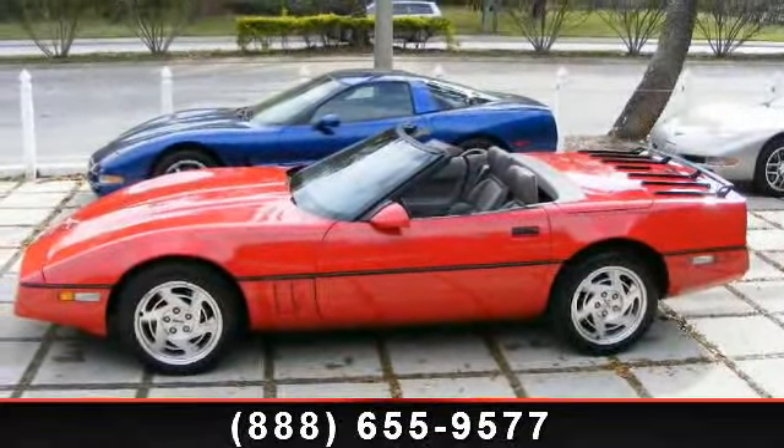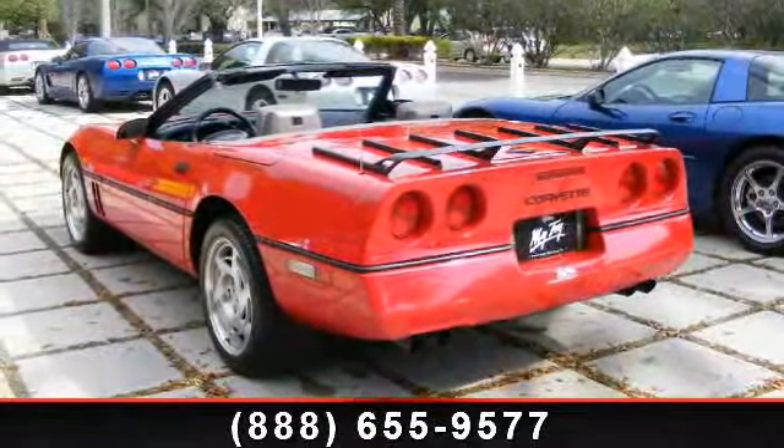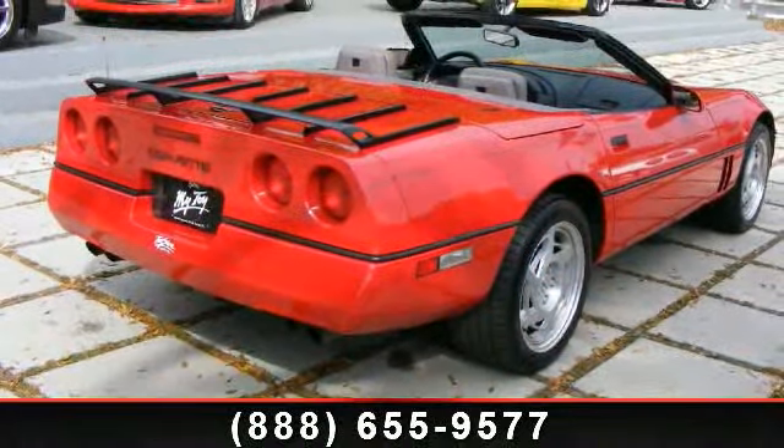Enjoy these notable features: alloy wheels, AM/FM stereo, cruise control, air conditioning, power steering, power door locks, and tilt wheel.